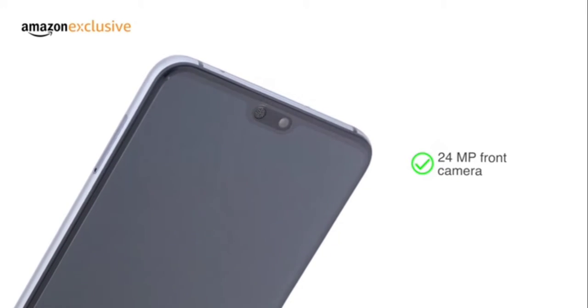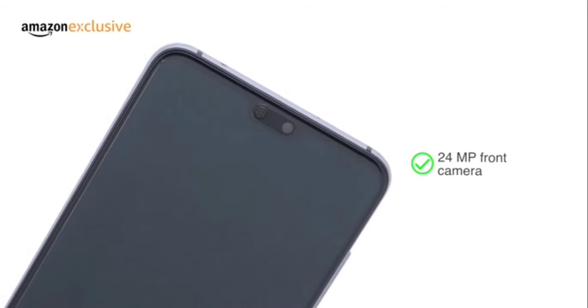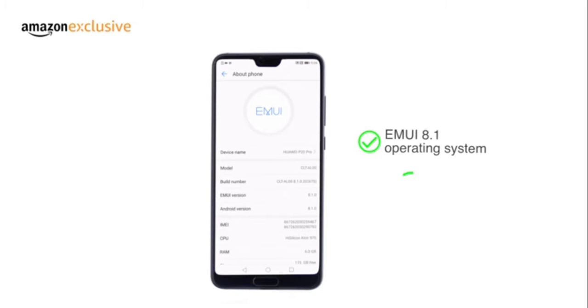It comes with a 24MP front camera which supports portrait mode. The phone runs the EMUI 8.1 operating system on top of Android Oreo 8.1.